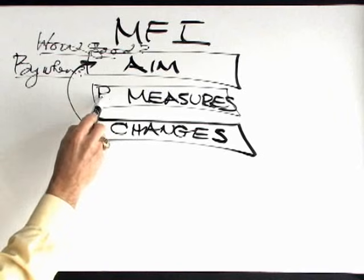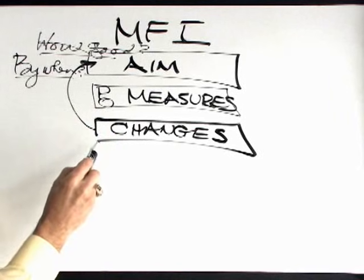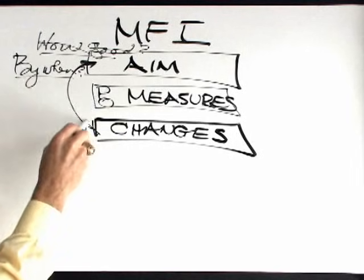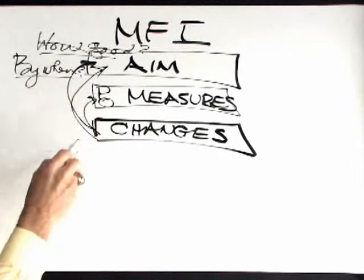Are you going to look at process and outcome measures? And then what changes are you actually going to put into place that you can track with data and then match back up against your aim?